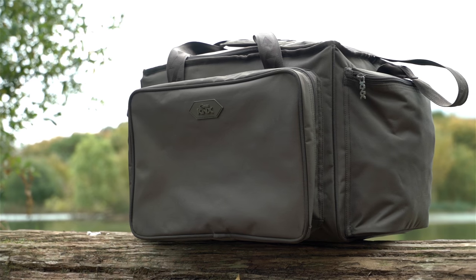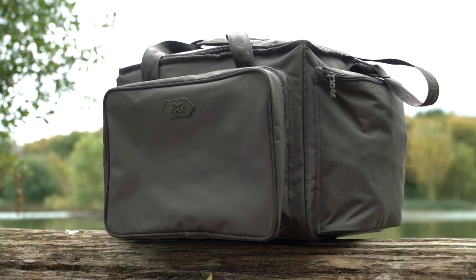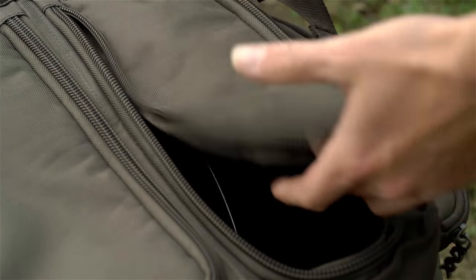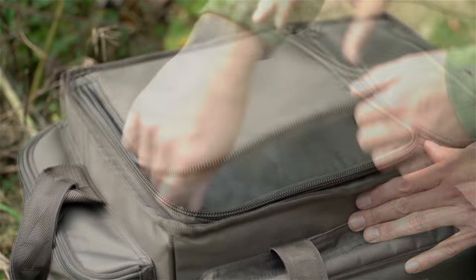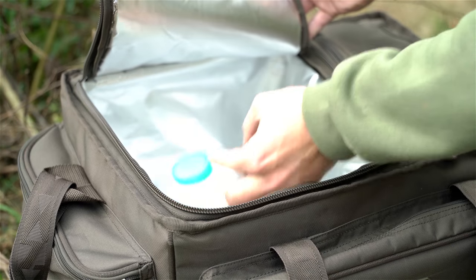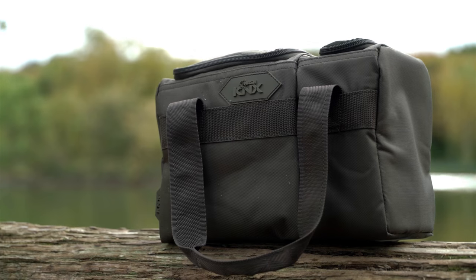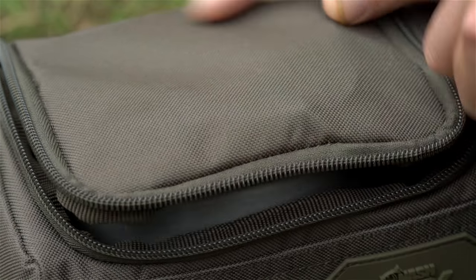An insulated cool bag keeps your bait and food fresh with an additional compartment for ancillaries or cookware. The food bag is perfect for the weekend carper, featuring an insulated main compartment and comes complete with plate and cutlery. The dedicated brew kit bag keeps your tea kit organised.